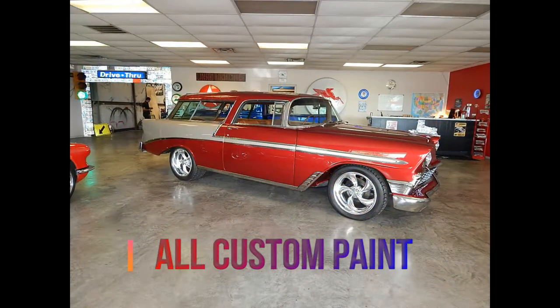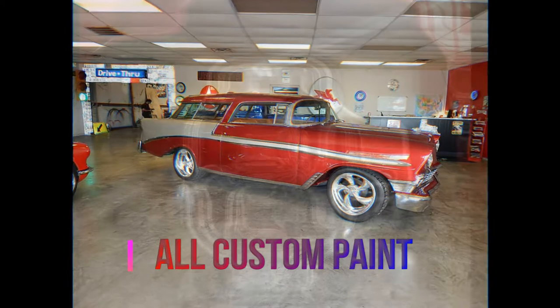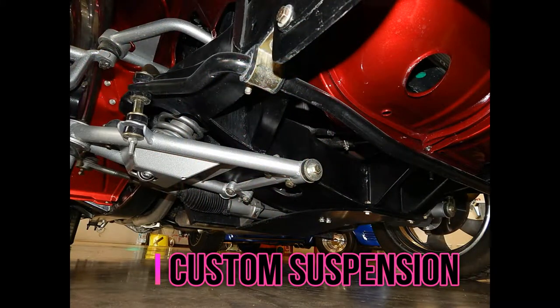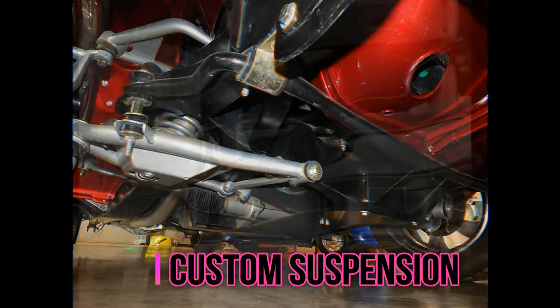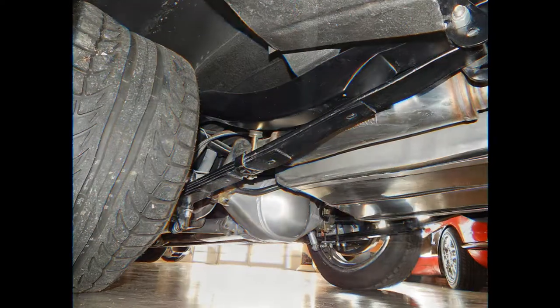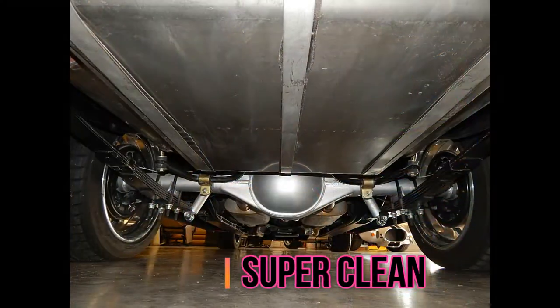As you will notice from the photos, this was a high-end build. All custom interior, powered by an LS2 Chevrolet V8 engine. Automatic transmission. All new suspension. Every nut and bolt on this car has been replaced or gone over. Stainless steel fuel tank.